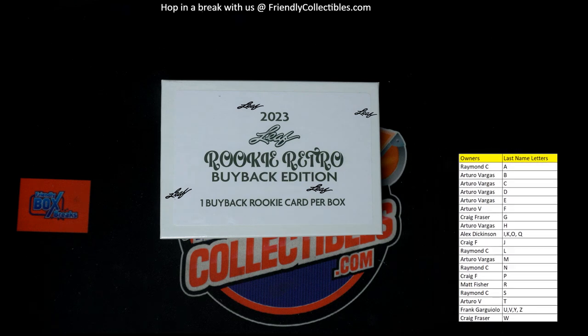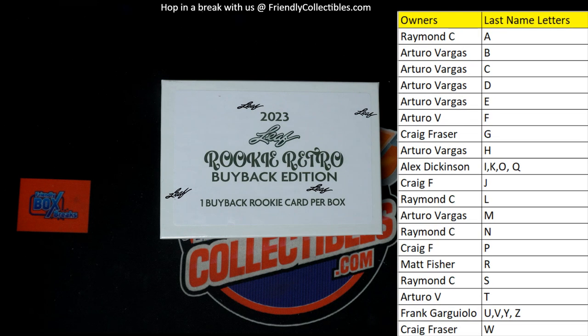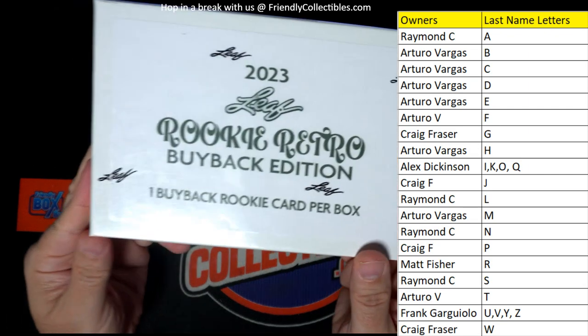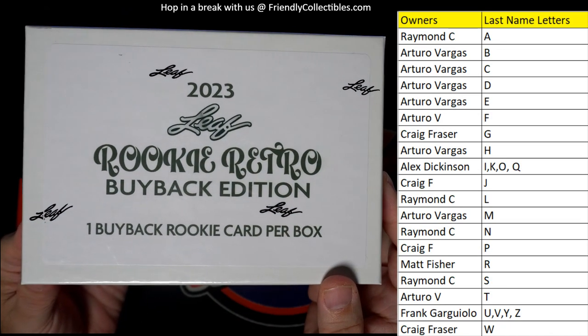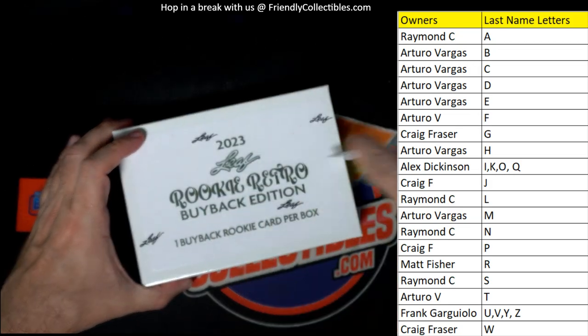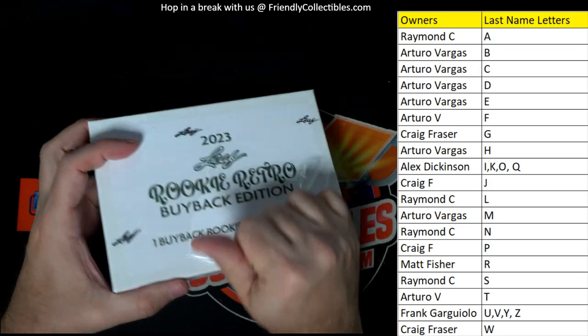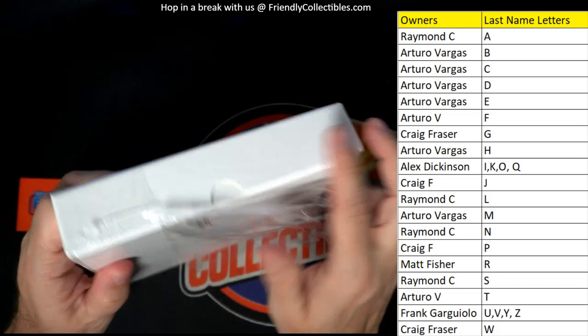Alright, let's do it — good luck guys! Let's see what's in the box. 2023 Leaf Rookie Retro Buyback Edition — one buyback, a rookie card per box. Let's see what's in this thing.